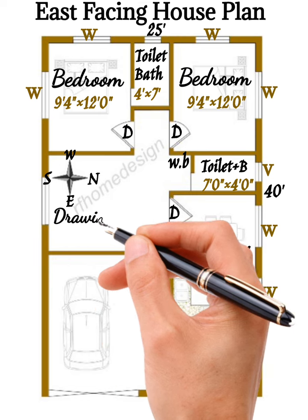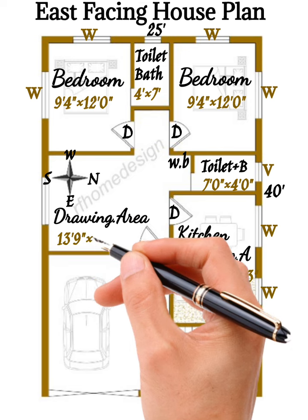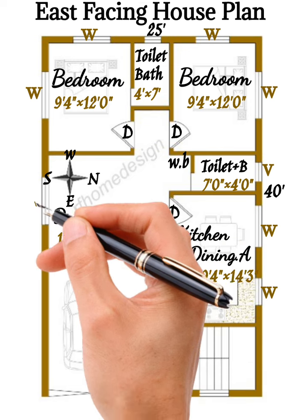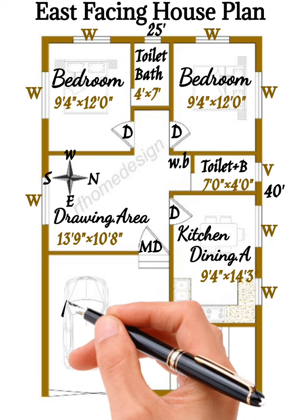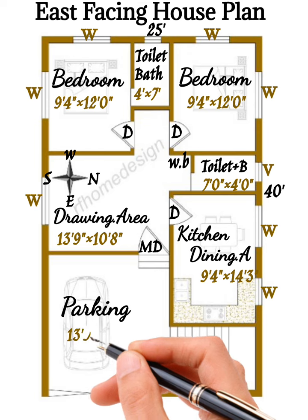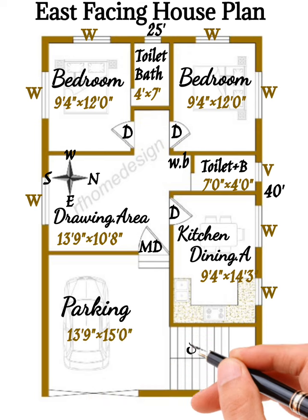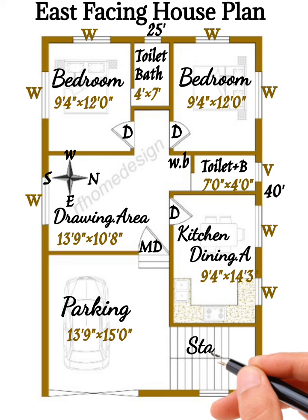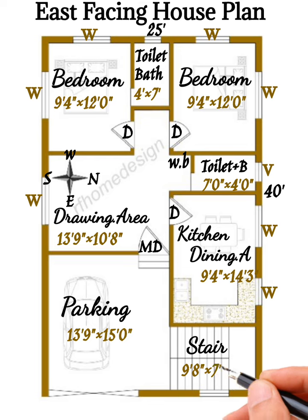The drawing area is 13 feet 9 inches by 10 feet 8 inches, with a window. On the front there is a parking area. There is also a space of 9 feet 8 inches by 7 feet 0 inches with a window.